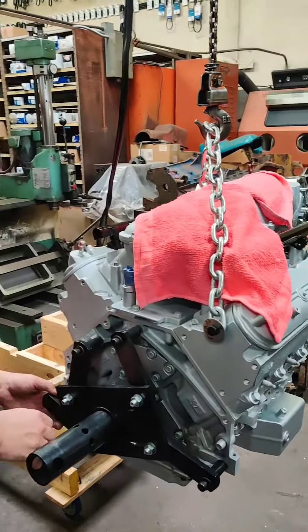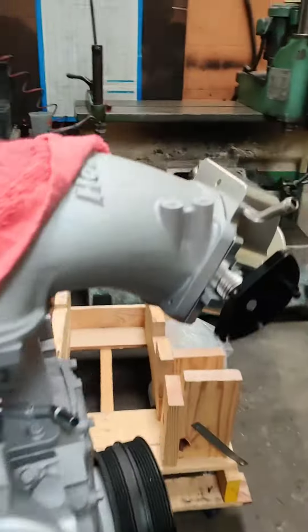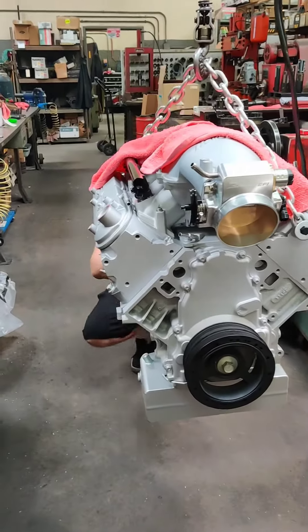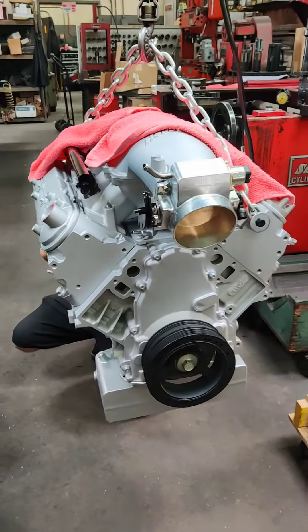Casey was like, you know what, I don't like the color of this thing. But the color grew on him after this whole thing. So what we're doing is we're taking the engine now that's all built up.